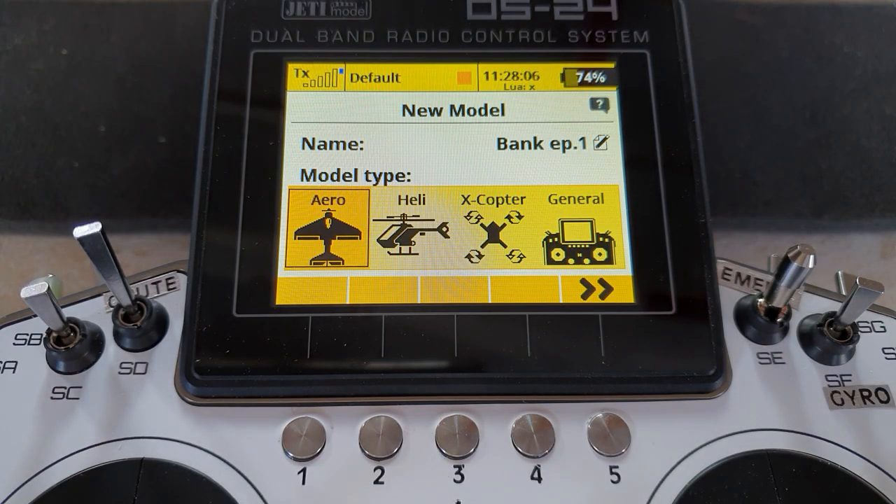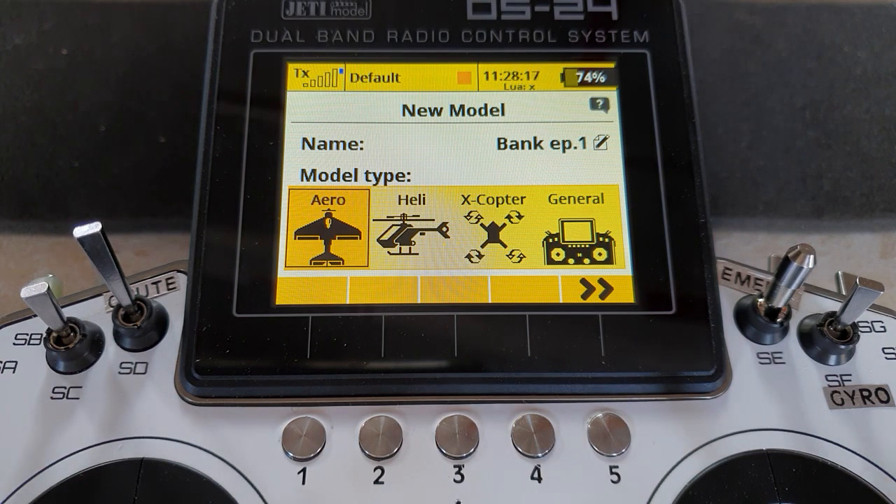Hello again, my fellow Jeti users and welcome back to my workshop for another little Jeti programming clinic. In this, the first of two episodes, I'm going to look at using your Jeti to program the banks of a third-party gyro such as the Bavarian Demon Cortex or PowerBox iGyro.